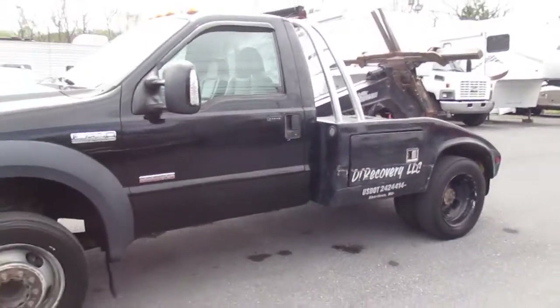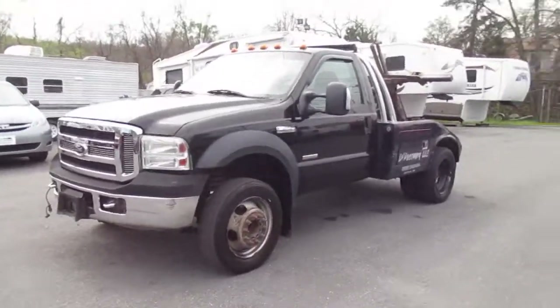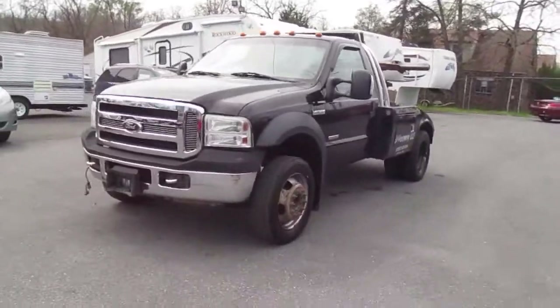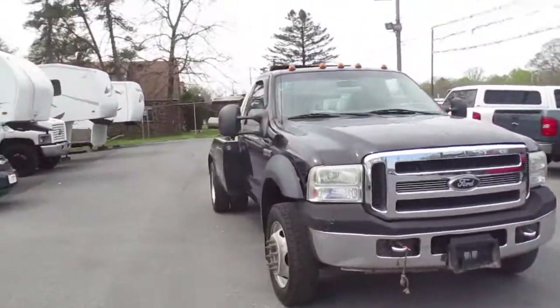No reserve auction starting out at one dollar for a Ford F450 tow truck that's completely functional. This is road worthy — I would have no problems driving it anywhere. A little bit of love will bring her back to her glory days. Good luck with this auction.